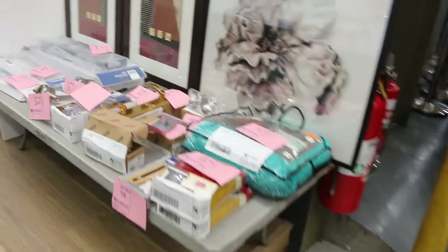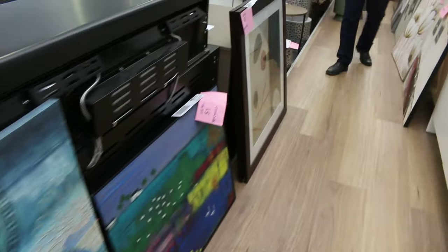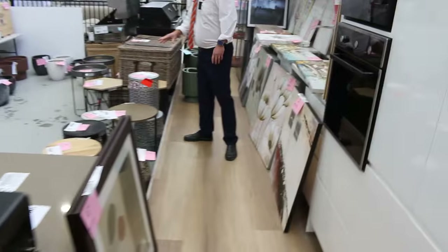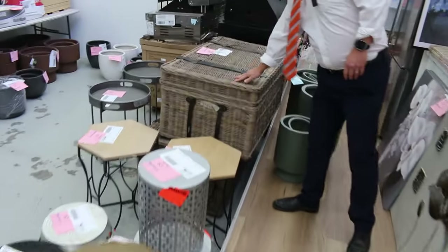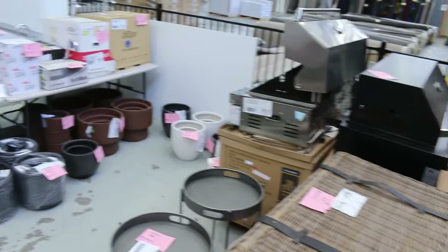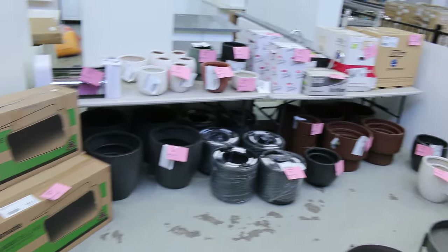Well over probably a couple of hundred unreserved items. Heaps of decor items, as you can see — lots of paintings, lots of side tables, heaps of furniture I'm going to show you a bit later. Some nice, beautiful cane storage chests there, they'll be popular. All starting away at a dollar, so really nice gear.